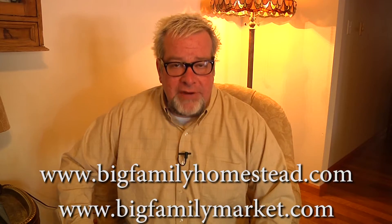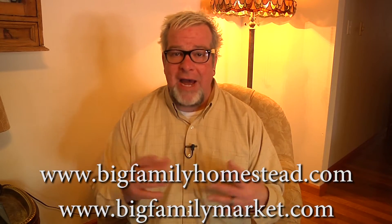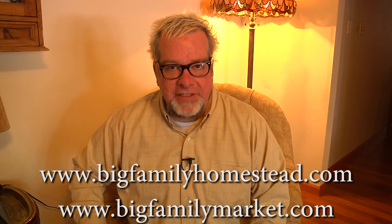Once again, I'm Brad with BigFamilyHomestead.com. Please don't forget to click like and subscribe. Pass this on — we need some help, folks. You have yourself an amazing day.